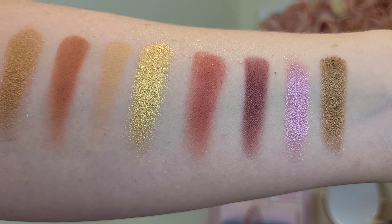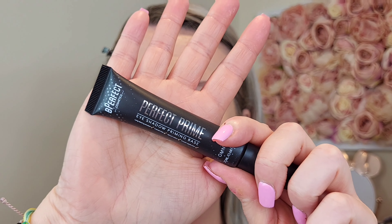I'm going to start by priming my lids using the Be Perfect Perfect Prime — I use this all the time. I've just realized I've completely forgotten to do powder, so I'm going to do that now before I do my eyes.